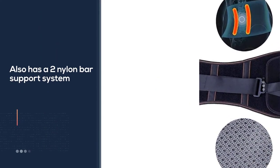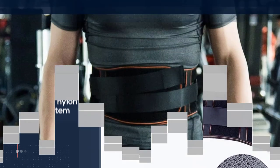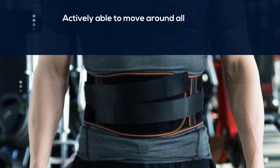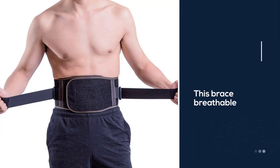Not only is this brace breathable, but it is also easily detachable and washable. An overall good back brace that will help with pain relief for those who suffer from a herniated disc, it is designed to allow natural movement while providing comfortable support.